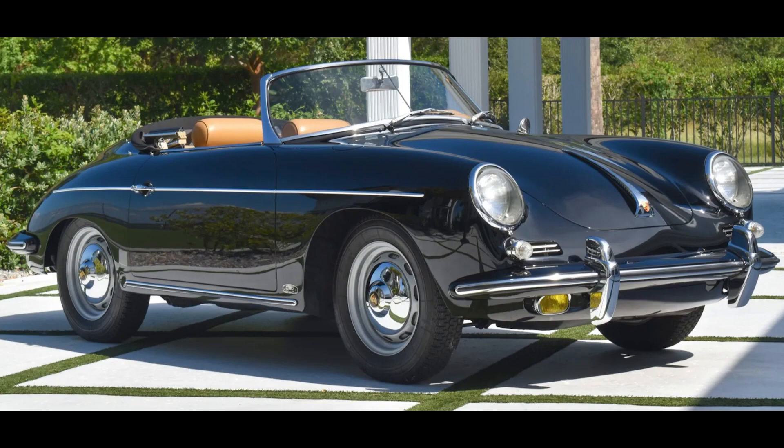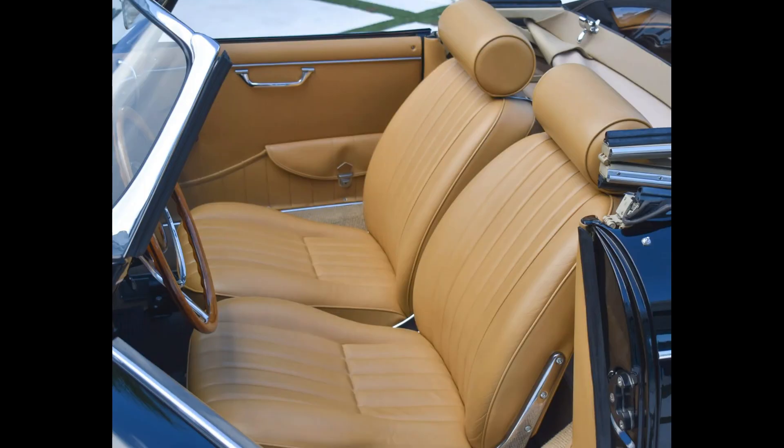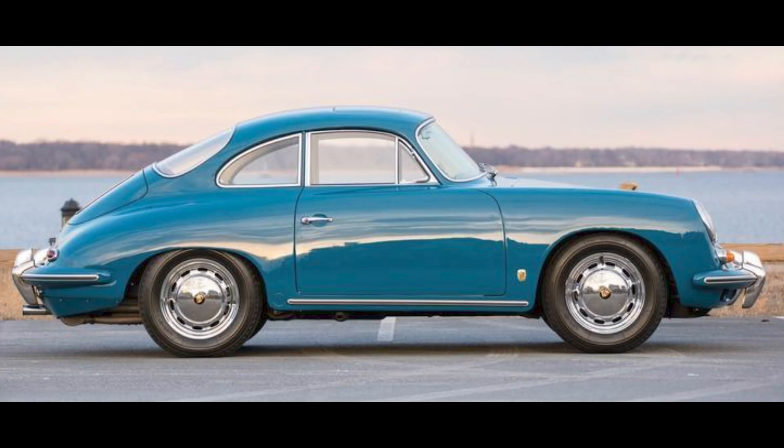I'll show more and talk about this turbo in today's short video. A repainted black over tan 1962 356B 1600 S twin grille Roadster sold for $295,000. Originally Oslo blue over gray, this car was bid to $235,000 three years ago. This was well sold.